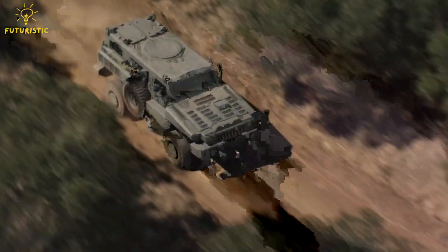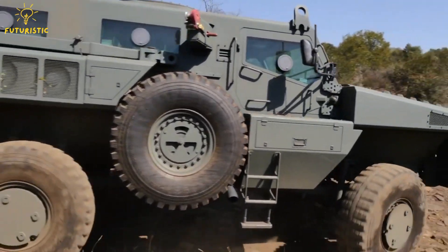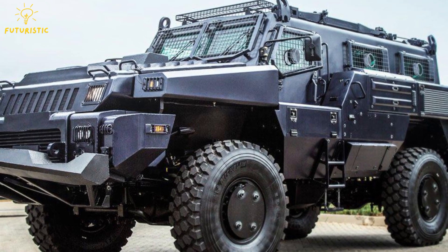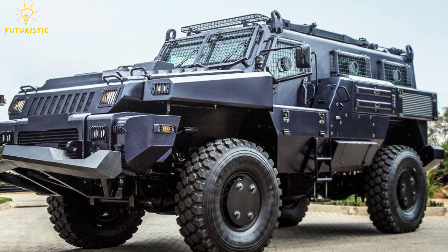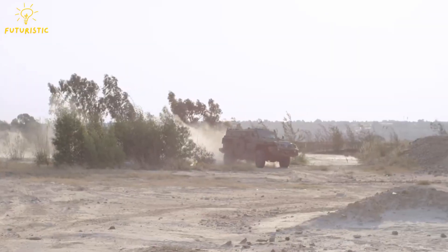You can set it up to carry people and protect them, or you can add weapons to make it a fighting machine. It can fit a crew of two in the front and eight soldiers in the back. You can get it in different sizes and with different kinds of protection and engines. Whether it's for patrolling or combat, the Marauder is ready for action.